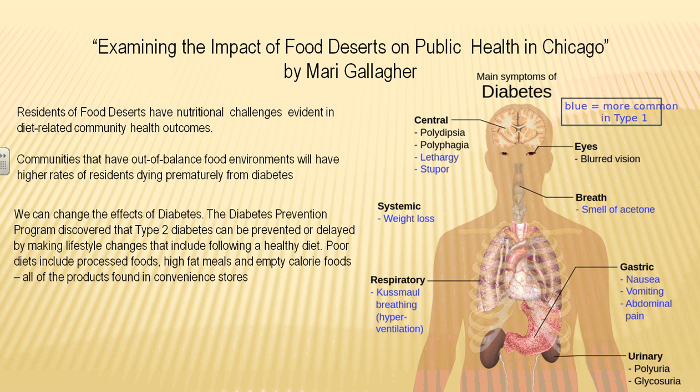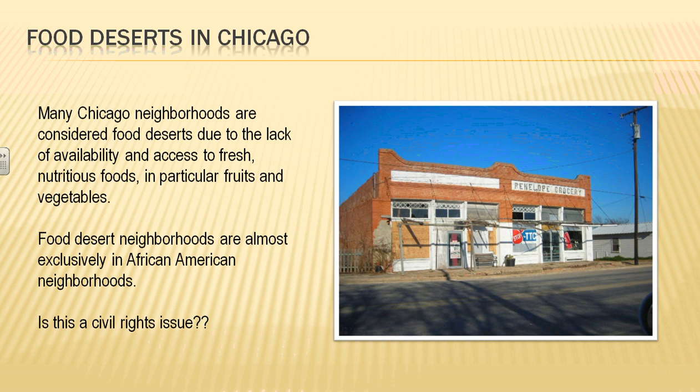It's no wonder that in our food deserts we're seeing a higher incidence of diseases. Marie Gallagher found that food deserts in Chicago seem to be located almost entirely in African-American neighborhoods.